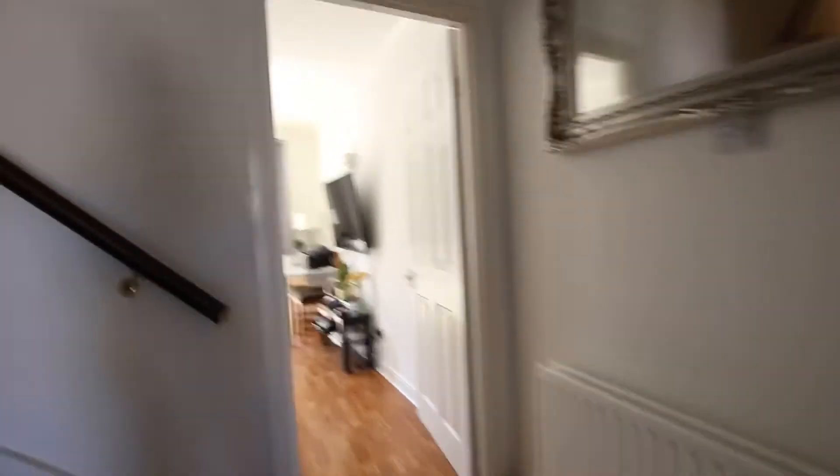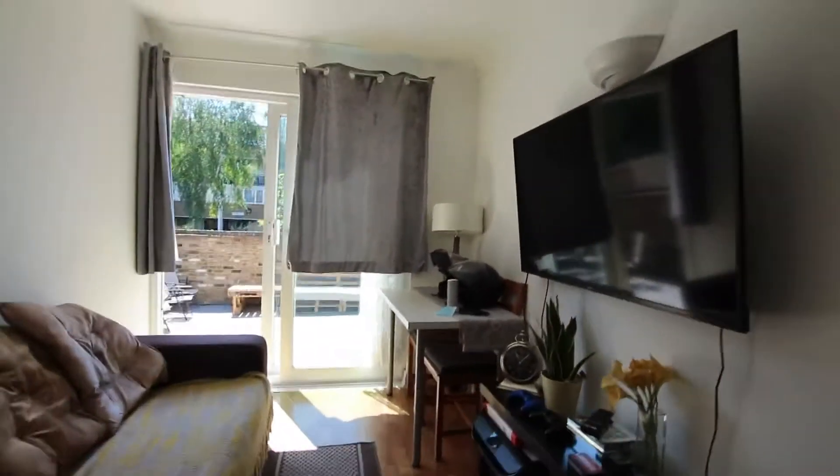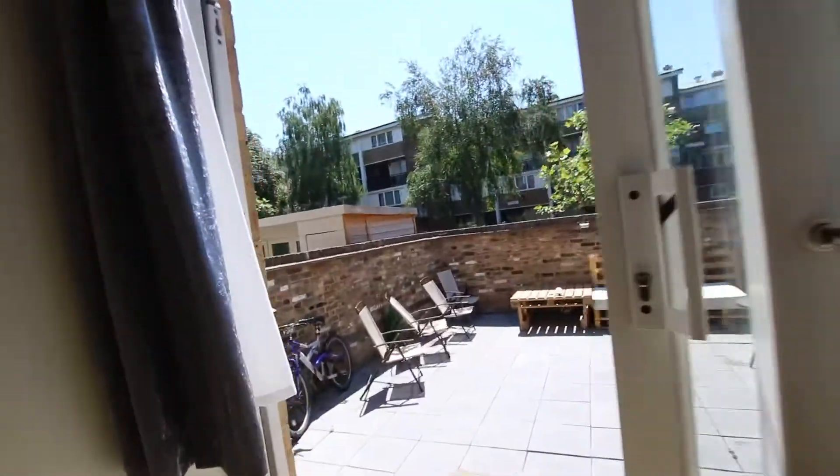Going further down you're into the living room area. Again it's quite a nice living area. You've got your TV here as well and it does lead out to a massive garden.